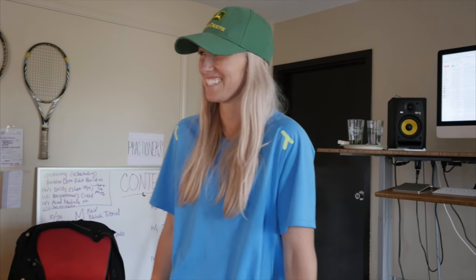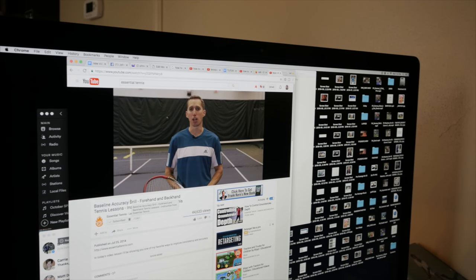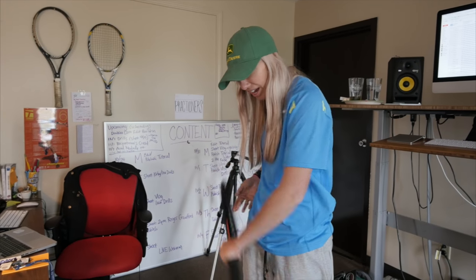Hey everybody, it's Ian from Essential Tennis. Hey, this is Ian from Essential Tennis.com, and in today's video lesson I'm gonna show you... Alright, ready? Hey everybody, this is Ian — to make you the most accurate and consistent player that you can be.